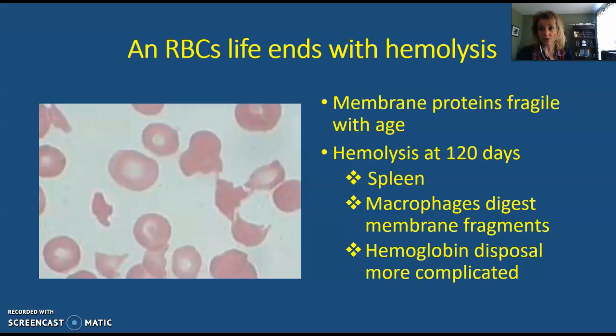Once these red blood cells can't get through the tissue of the spleen and the liver — which is usually due to age — as the red blood cell ages, it's not going to be as flexible as it needs to be in order to squeeze through some little spaces. If it can't get through, the liver and the spleen contain white blood cells called macrophages that are going to destroy those red blood cells. That process is called hemolysis.